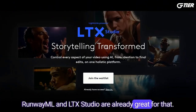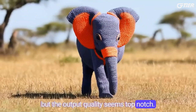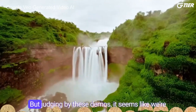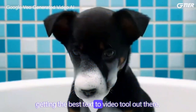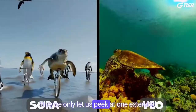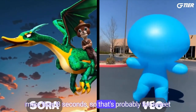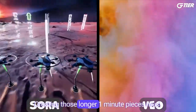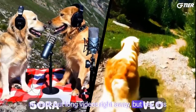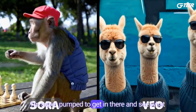RunwayML and LTX Studio are already great for that. Veo might seem a bit simple when it comes to control and narrative tools, but the output quality seems top notch. There's no feature for turning images into videos, so it looks like it's just text-to-video for now, which is a bit of a letdown. But judging by these demos, it seems like we're getting the best text-to-video tool out there. We're still in the dark about how long it'll take to create stuff and what the limits are. They've only let us peek at one extended video that hits the one-minute mark — the rest of the demos are quick snippets, no more than eight seconds, so that's probably the sweet spot for what we can make right now. Creating those longer one-minute pieces must be a heavy lift for the system. My gut tells me they won't unleash the full power to crank out long videos right away. But this is a massive leap ahead, and it's going to crack open a whole new world for AI-driven filmmaking. I'm super pumped to get in there and see what I can create.